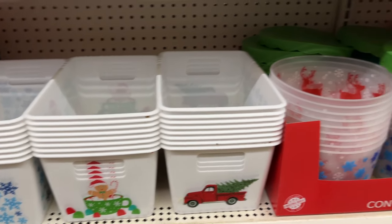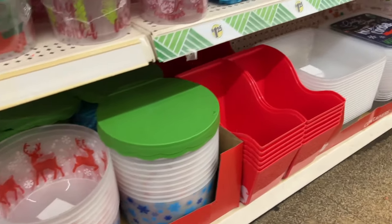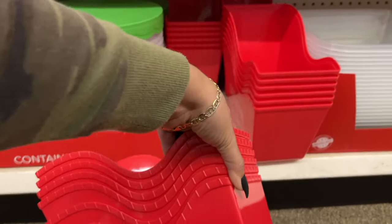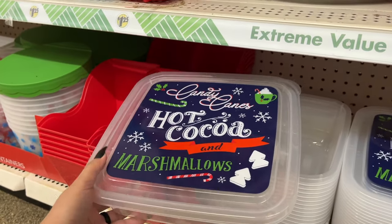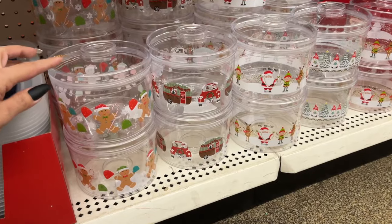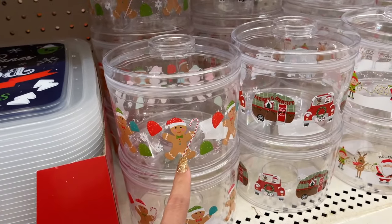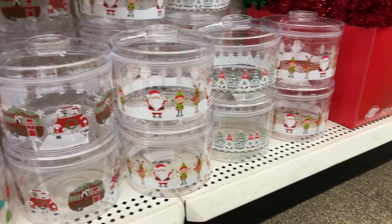They have containers with green lids — a repeat from last year but still cute. There's a candy cane option, hot cocoa and marshmallows, and the little gingerbread men containers. All of them are always so cute.